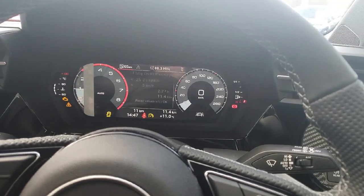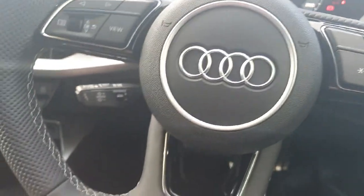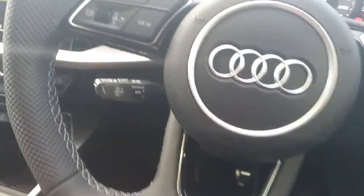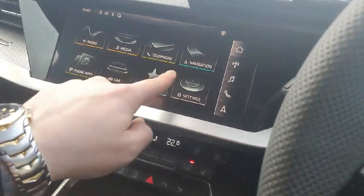There are many different options to choose from on the virtual cockpit, which stores all your data. Down below behind the wheel we have the cruise control for long journeys. And in the centre we have the multimedia interface, which is a high definition touchscreen.